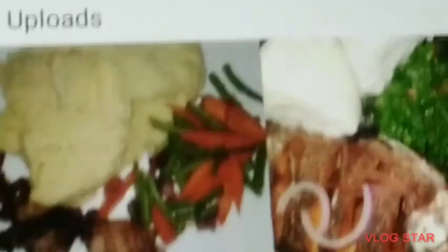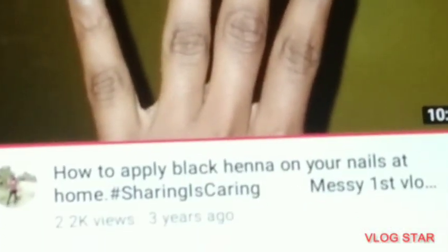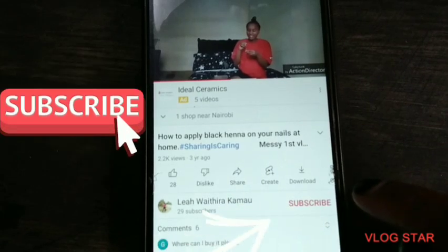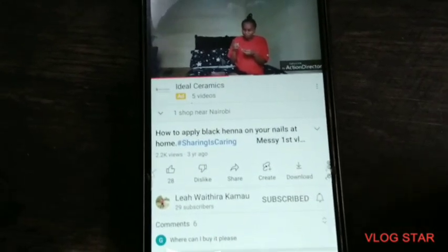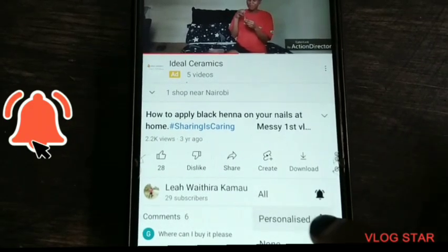Thank you for supporting this channel by clicking to watch. To continue supporting, you can like, share, comment, and subscribe. Turn on the notification bell so that every time we upload a video you get notified. To subscribe, click the subscribe button just below the video on your right, written in red — it will change from red to gray and indicate subscribed. To turn on the notification bell, click on the bell and choose your preferred notifications.